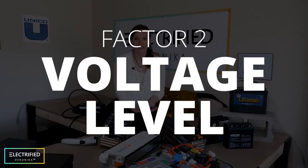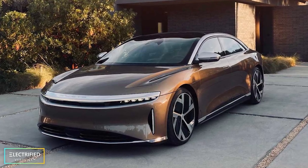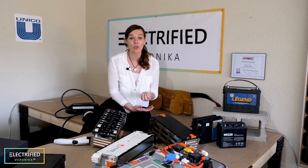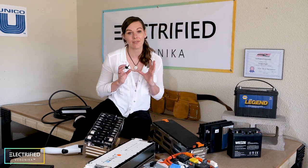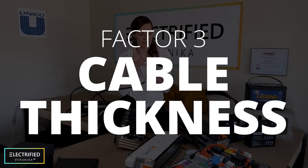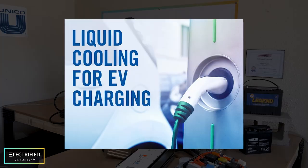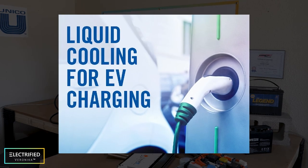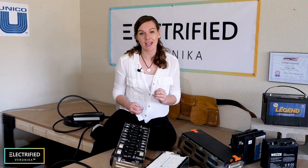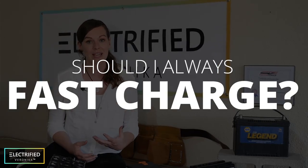The second factor is the voltage level of the battery. The state of the art is 400 volts, but Lucid's system works with 900 volts. Higher voltage means you can use lower current for the same power, allowing higher charging currents and faster charging overall. The third factor is heat through the cable and charging connector — the higher the current, the hotter the cable, which is why water-cooled cables exist for very high-current applications. Overall, fast charging requires high current and a battery that can accept high current quickly.